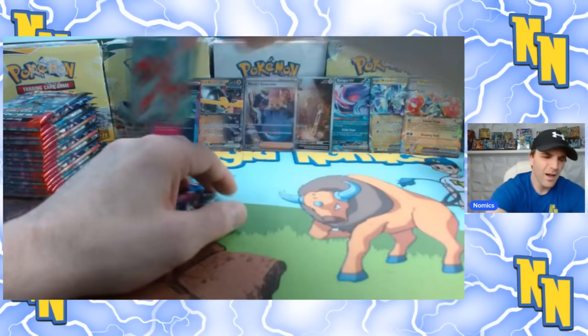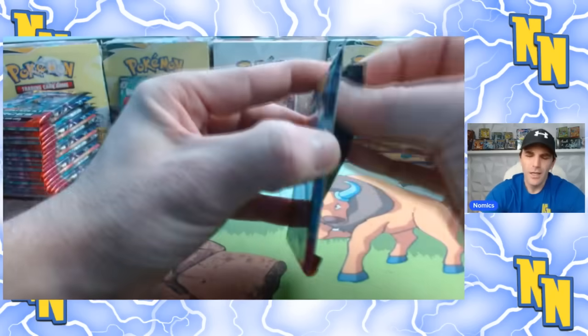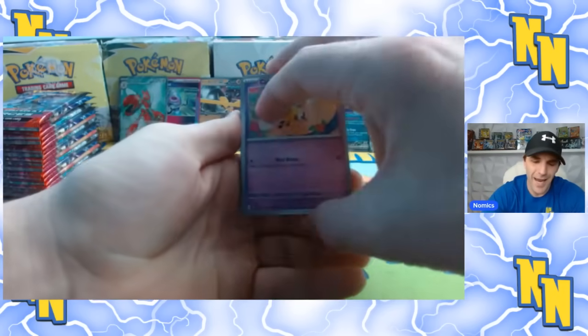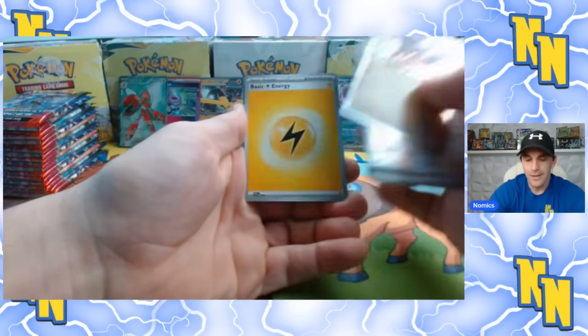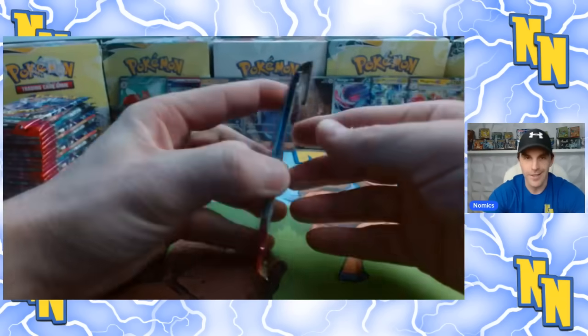We also got the full art Scizor — this is a pretty good box so far. Even if you have to sit on it longer, there's very limited downside risk when you pick up cases valued in the $80s. My personal feelings — I know a lot of people are down on Scarlet Violet and even already down on Twilight Masquerade before it's even released — but I still think this is a strong set.